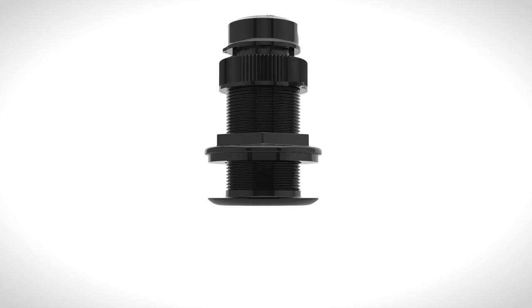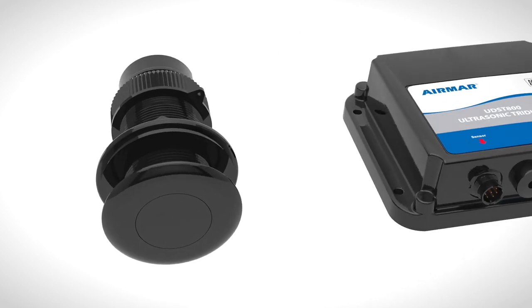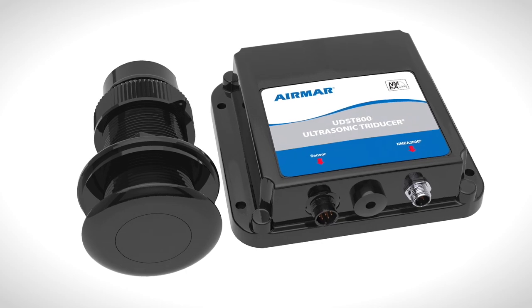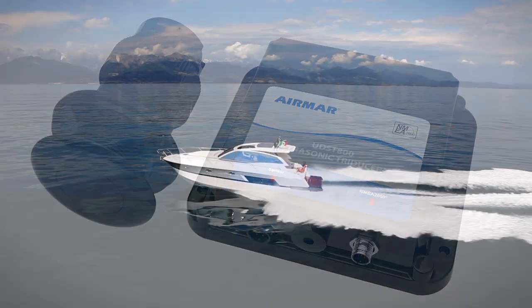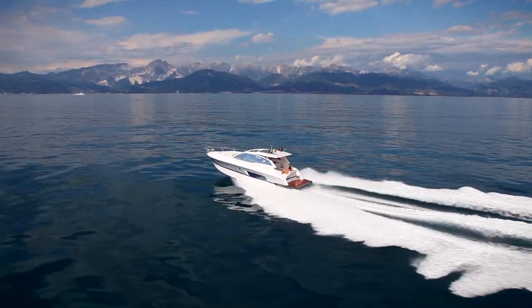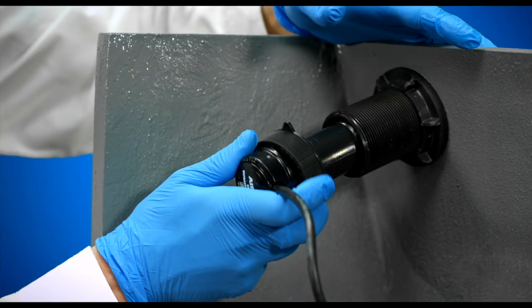The UDST-800 is perfect for both powerboats and sailboats, freshwater or saltwater. Models are available for depth, speed, and temperature, or just speed and temperature, and it retrofits into most two-inch Airmar housings.